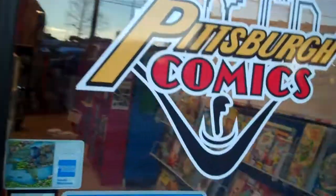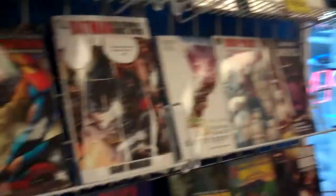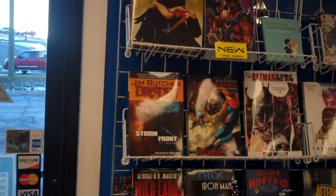Welcome to Pittsburgh Comics. We're going to go in and see what Colin's doing today. This is where the new graphic novels are placed every week, right next to the door when you come in.